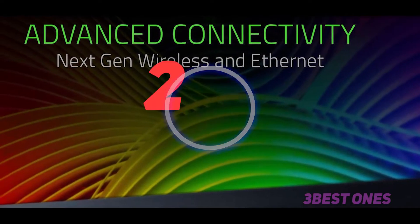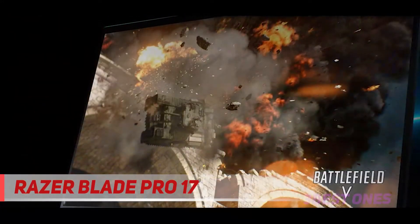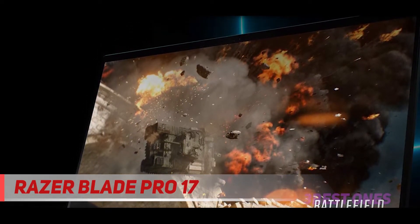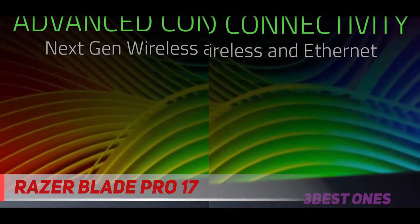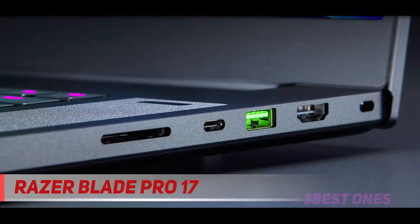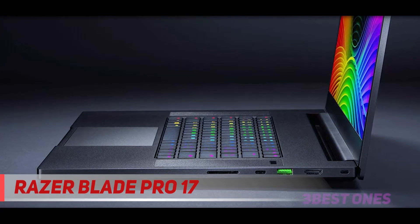Coming in at number 2: the Razer Blade Pro 17. Razer Blade is a stunning laptop. They are pushing the limits of what a creator and gaming laptop can do. The Razer Blade Pro 17 is built with a powerful 10th-gen Intel Core i7-10875H processor to run performance-demanding tasks on the go. They've made it nearly 25% smaller than its predecessor, with a faster 17.3-inch display fitted into a body as sleek and compact as a 15-inch laptop.